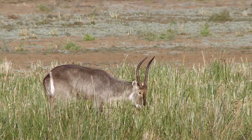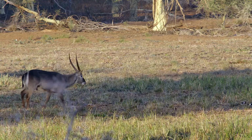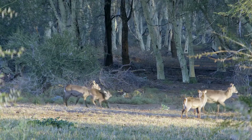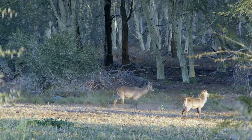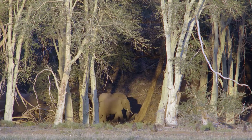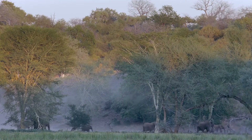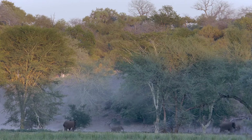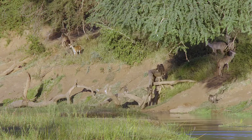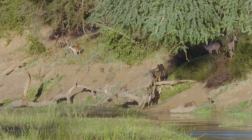As evening sets in, the waterbuck are back grazing on the floodplain, enjoying the cool, calm end of the day. The young elephant mother and her calf have found their herd, as they emerge to cross the plain for a drink in the river. On the Luvuvu's banks, the baboon troop spends a little time by the water before heading into the treetops to sleep.